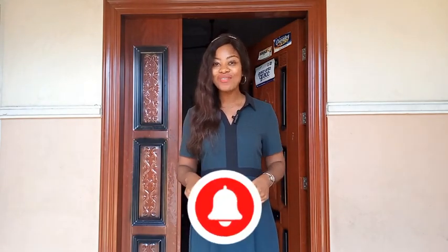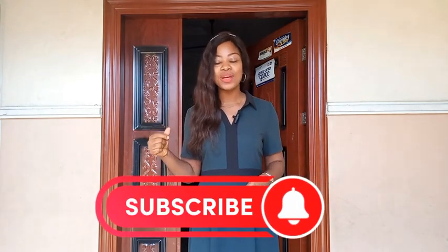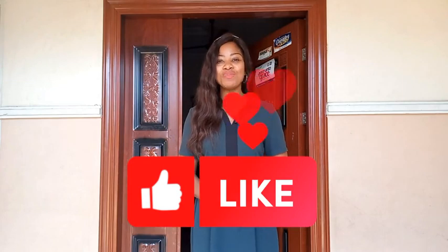That will be all in this video. Thank you for always watching my videos — I appreciate every one of you. If you're just joining us for the first time, please subscribe and turn on your notification bell so you'll be notified whenever there's a new video. Till our next video, always remember that I love you.